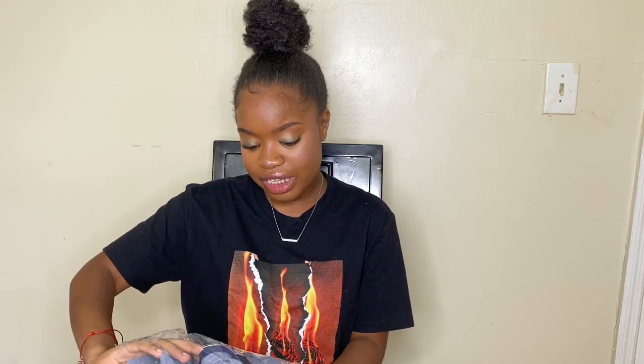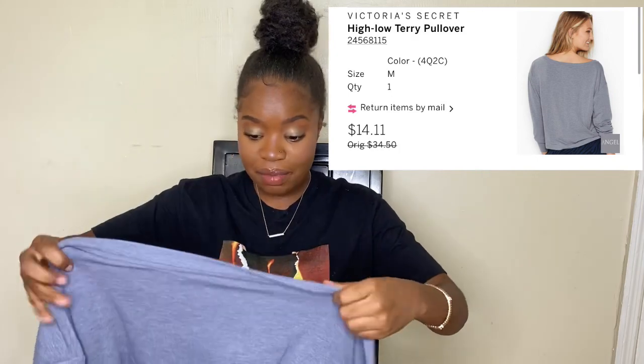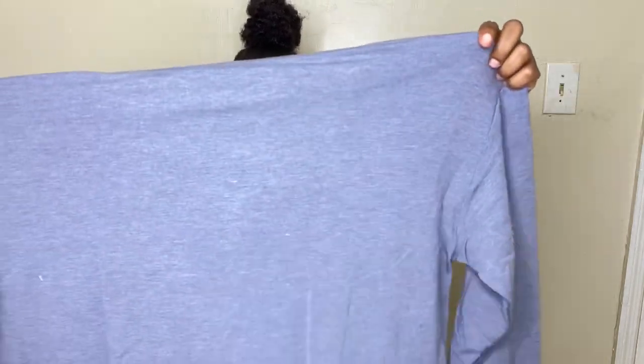The next thing I got was this angel sweatshirt. It looks so cute on the model and I was like, I need to have it. But this thing is big — this is freaking huge!